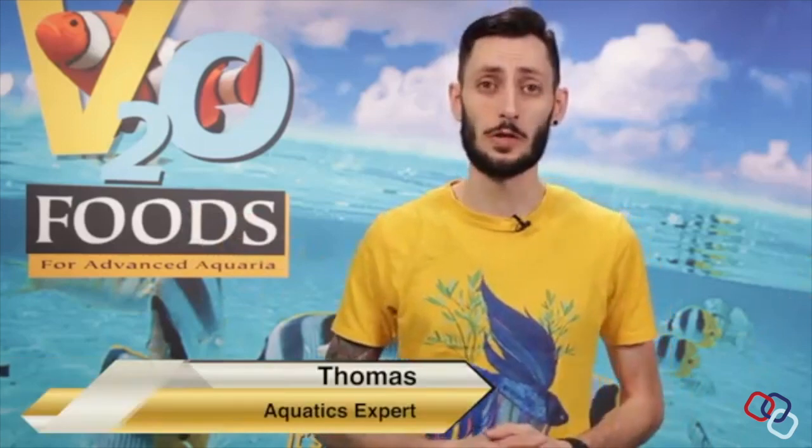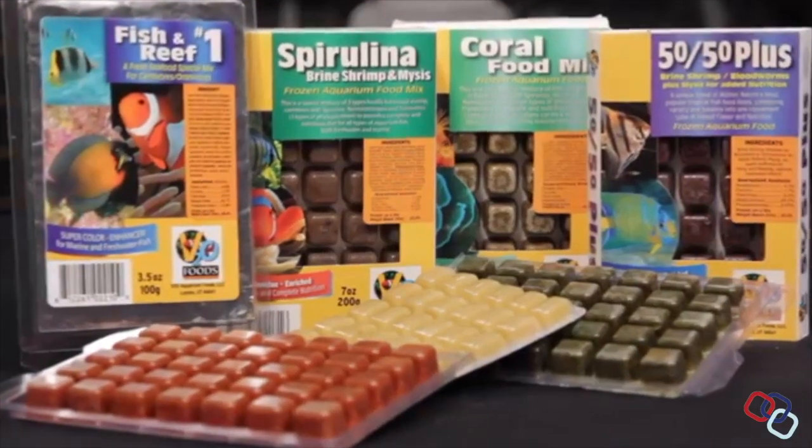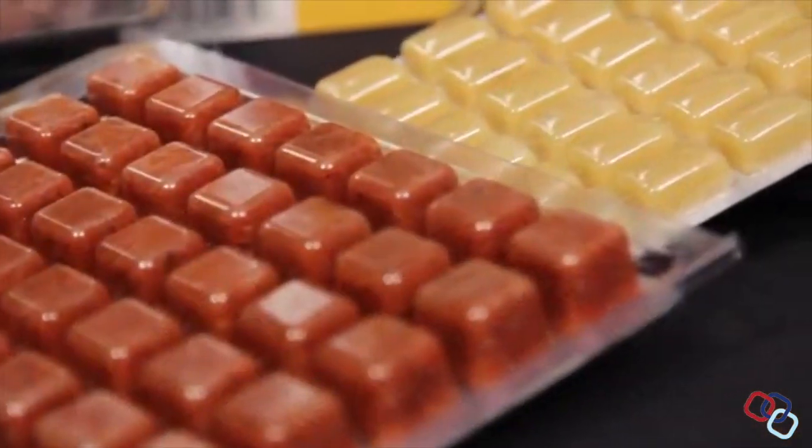Hey everybody, it's Thomas here with V2O Foods and I'd like to talk to you about our vast line of frozen foods and how they outperform other foods on the market. From beginning to end, all of our frozen foods are made to be a hundred percent natural and fresh, so your fish and corals feel like they're back at home on the coral reef.